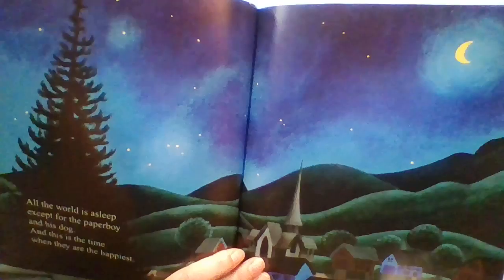All the world is asleep except for the paperboy and his dog. And this is the time when they are the happiest. Little by little, the world around them wakes up and the stars and the moon fade away and the skies become orange and pink.